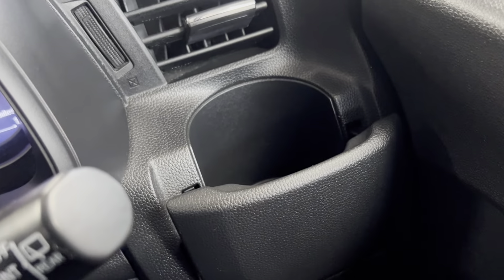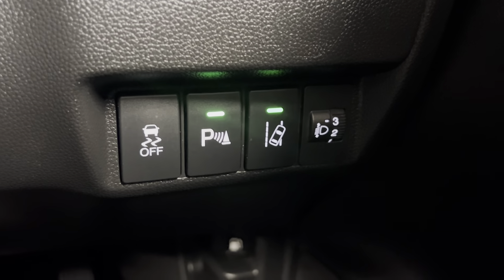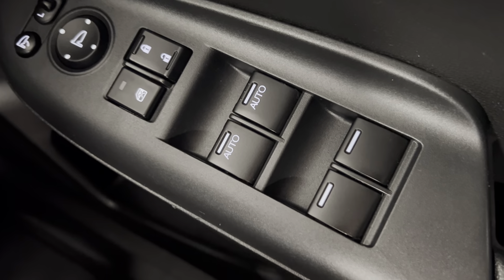You've got a nice pull-out cup holder just there, and options just below for your parking sensors. You've got lane departure warning on there as well. You've got electrically adjustable door mirrors and electric windows all around, with the two front windows also having the automatic function.